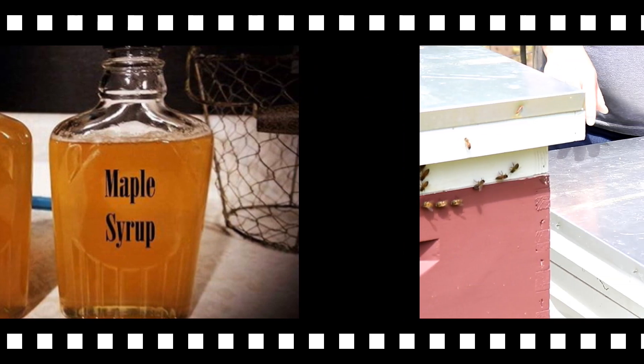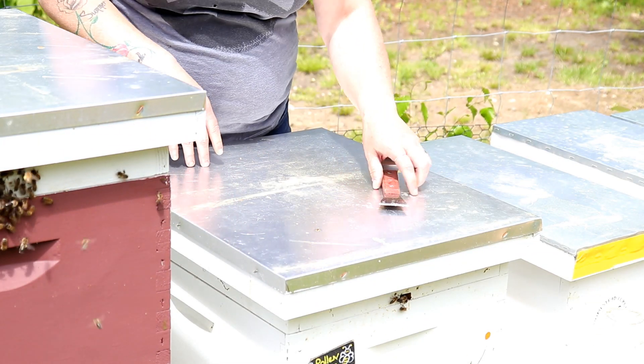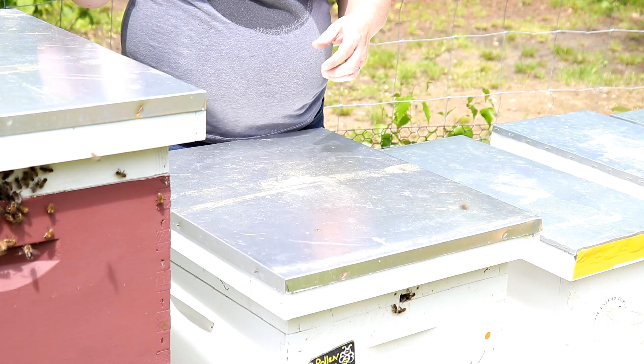Alright, so today we are going to get started. We are jumping in the pollen pants hive. Let's see what these ladies got going on.